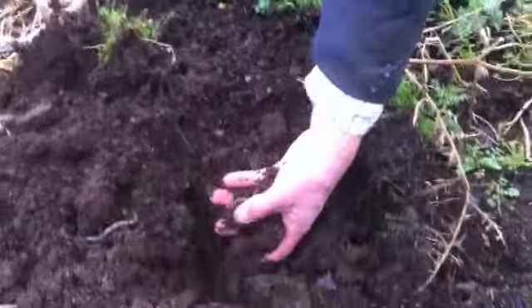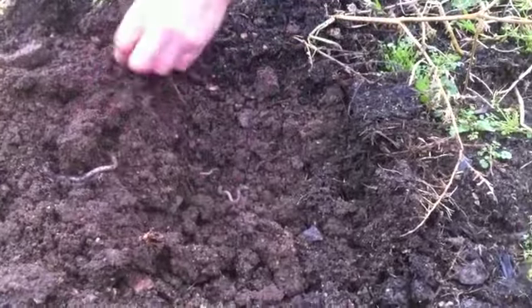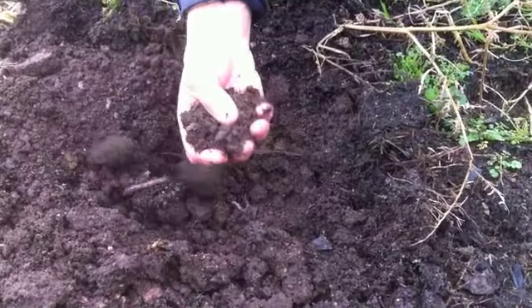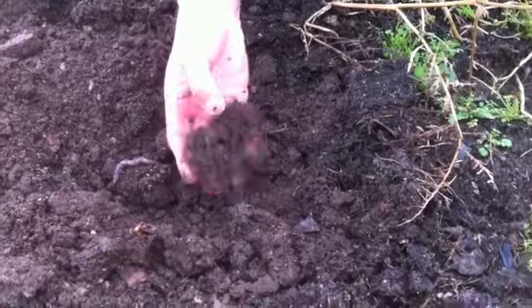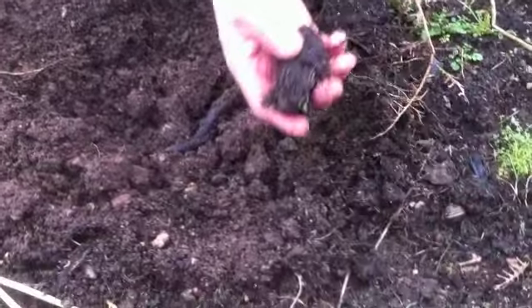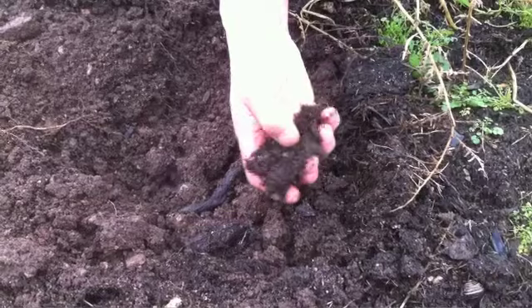Look at that — this is the beginning of February and there are three worms in the top six inches already. What I like to see here is the particles of the soil are quite nice and big — it's not fine and dusty. You can see the worms clearly, you can see the roots in there, and all of this is part of the life of the soil.